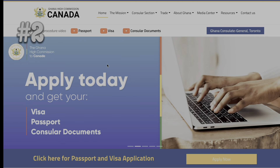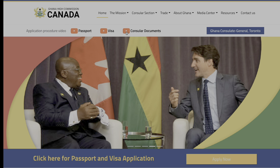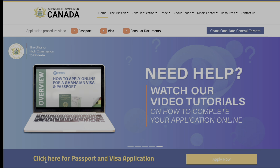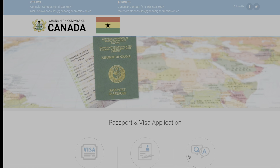Number two: you're going to want to go to your consulate's website. For me, it's the Ghana High Commission Canada. This is where we're going to submit the application online. So right here, as you can see, it says "click here for passport and visa application." Click there.